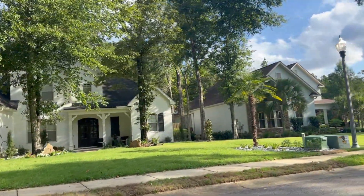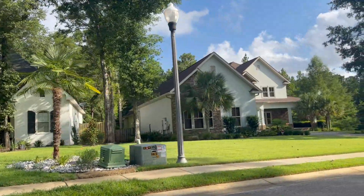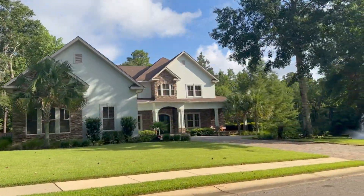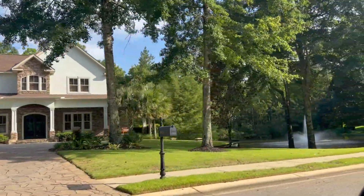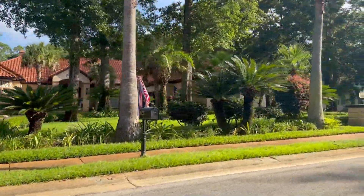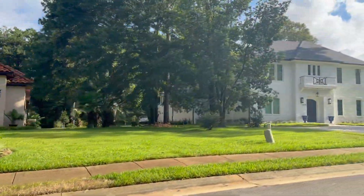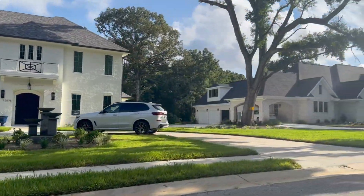It's a gorgeous, upscale neighborhood, but on a smaller scale. If I had to guess, maybe 35 to 45 homes, something like that. I decided to go through there and give you an idea of what's available and what the homes are like in the Woodlands at Malbus.